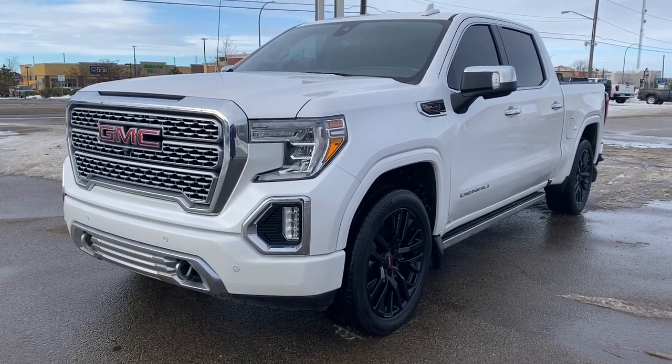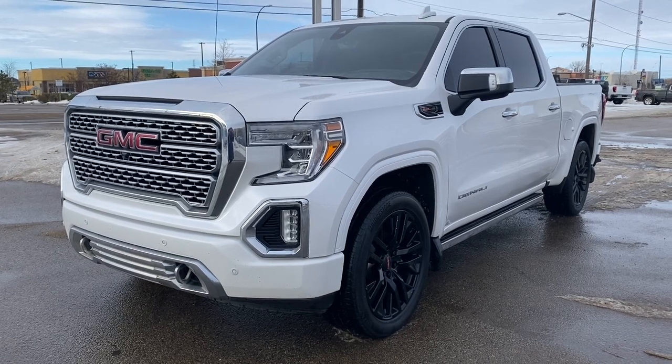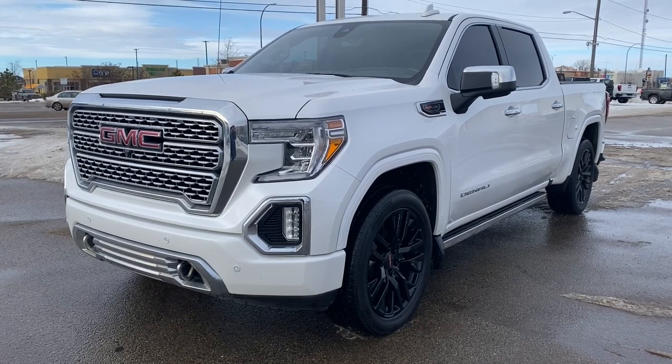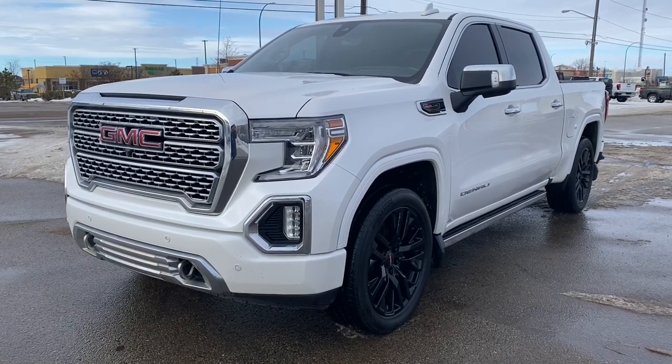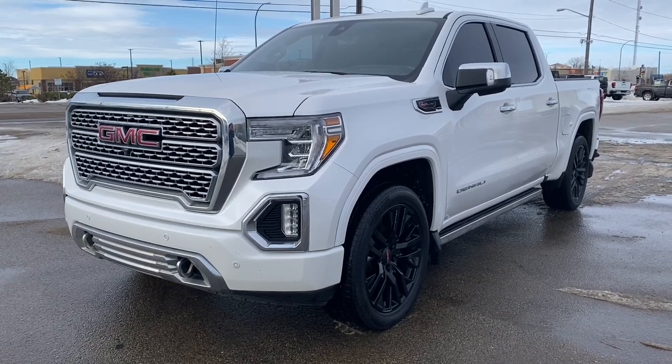It's a great day at Wolf GMC Buick. We're conveniently located on the corner of 184 Street and Stony Plain Road in Edmonton, Alberta, Canada. Today we're looking at the 2020 GMC Sierra 1500 Denali.